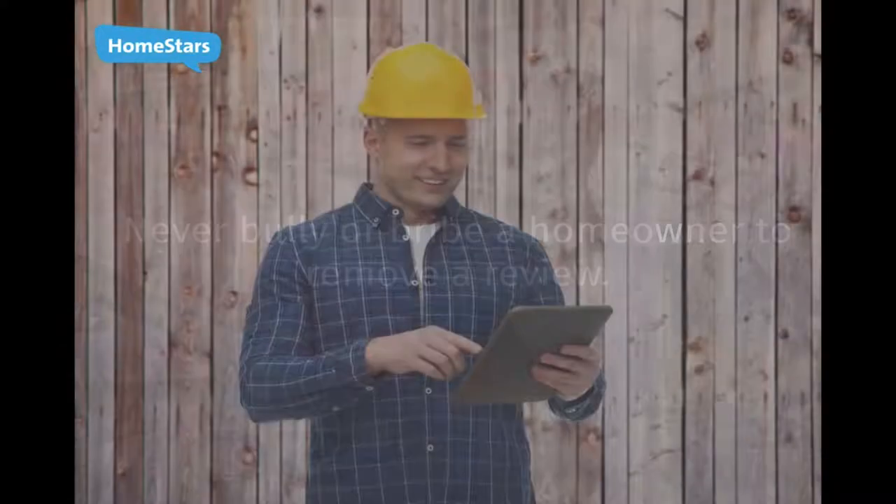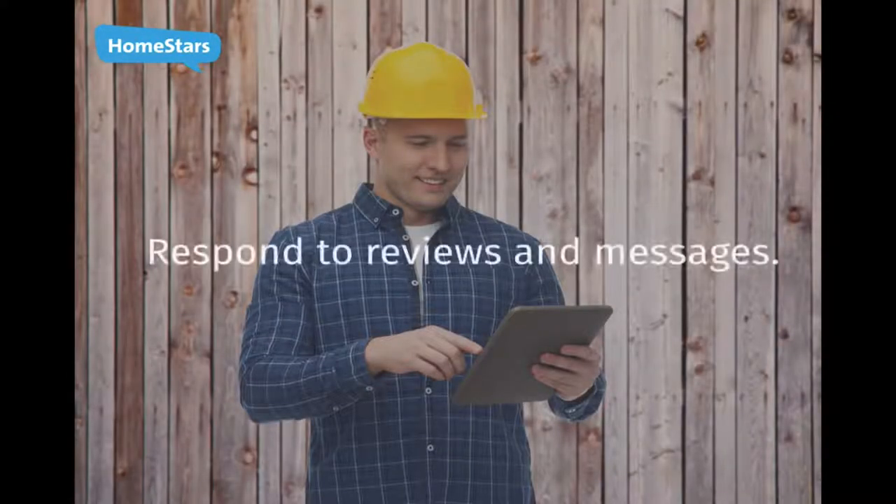Respond to messages. If a homeowner writes a review or sends you a message, respond in a timely manner. Even if you can't help them, just let them know.